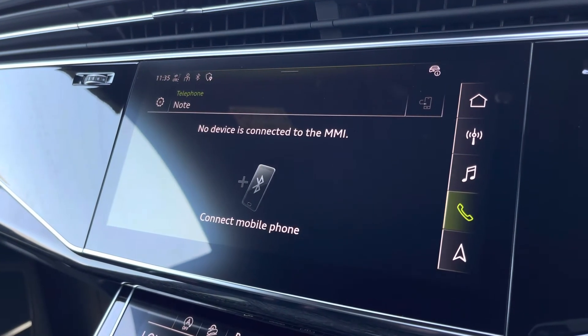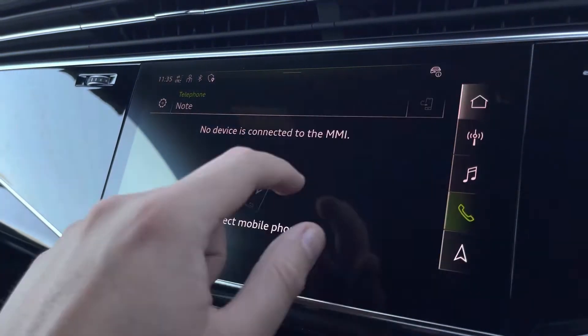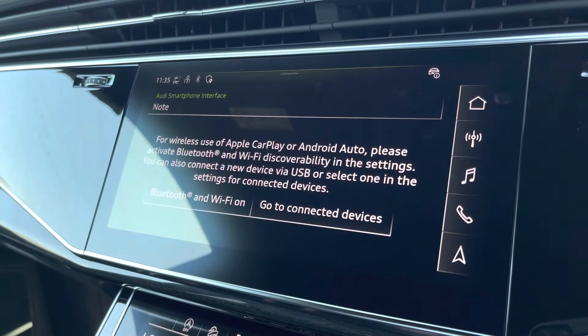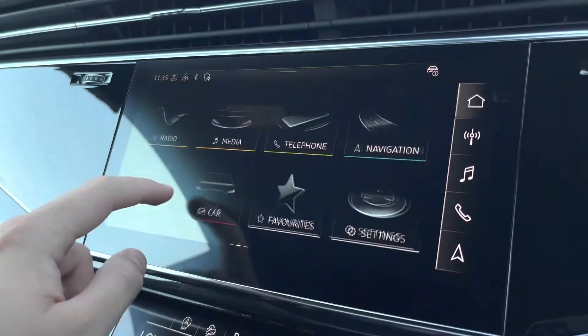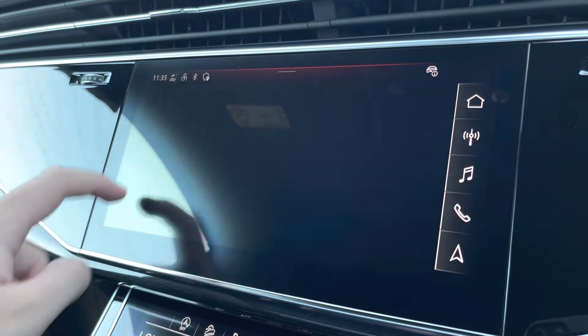Telephone connectivity so you can easily take calls on the go, and we have the Audi smartphone interface so you can connect your phone via Apple CarPlay or Android Auto to make the most of apps optimised for use in the car.